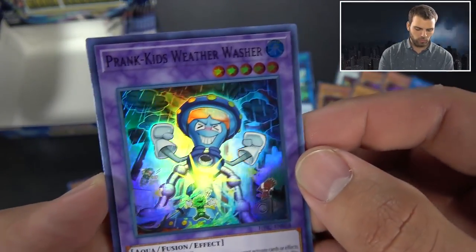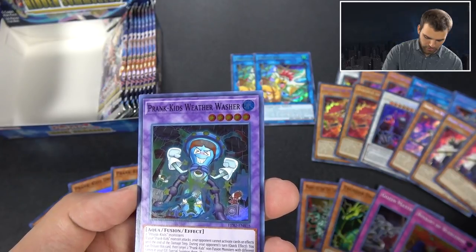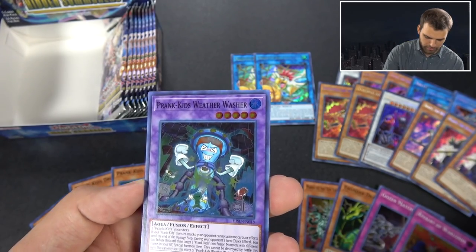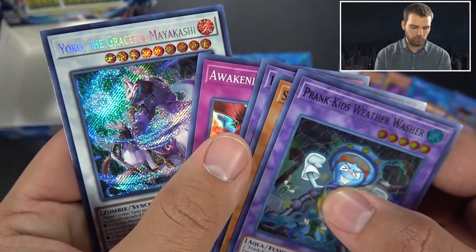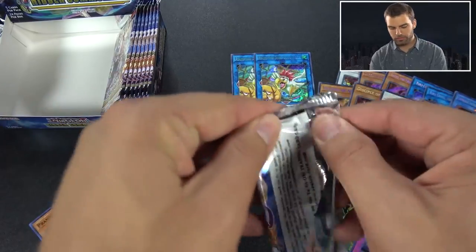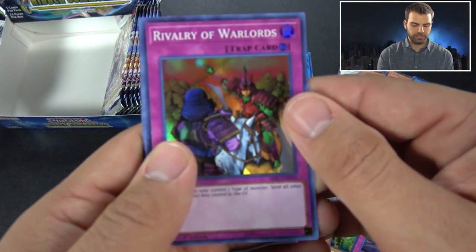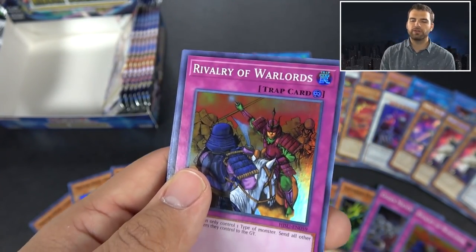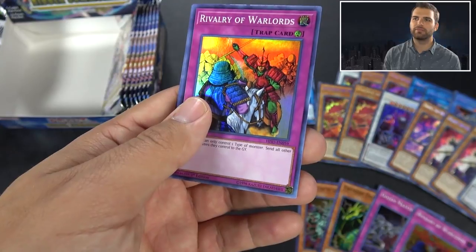Circle, Fusion Recycling Plant, Metamorphosis - and there he is again. Consistency-wise he's definitely one of the better ones. Here's Prank Kids Weather Washer - this one says you cannot activate cards or effects when Prank Kids monsters attack. During your opponent's turn as a quick effect, you can tribute this card to target two Prank Kids non-fusions with different names in the grave and special summon them - they cannot be destroyed in battle this turn. So it's also a way of defending.